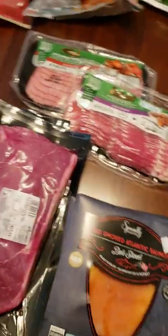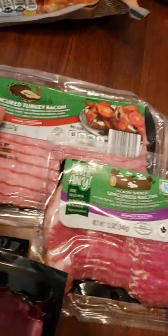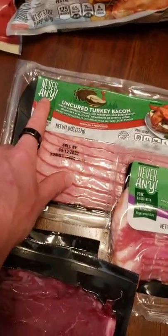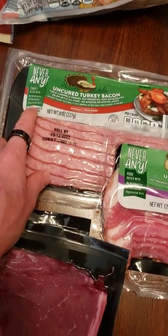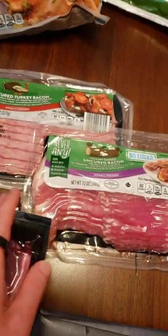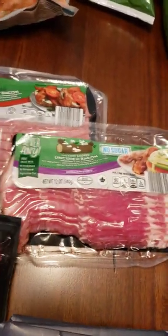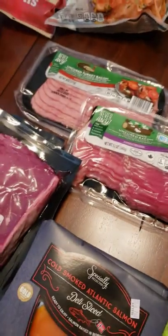First thing we got are some steaks here — no carbs, grass fed. Got a little bit of bacon and turkey bacon. What you want to look for is 'never any.' If it just says 'no antibiotics, no hormones,' it means they can do it at any stage in the process. So you can't trust that — it has to say 'never any' during any stage of the process.